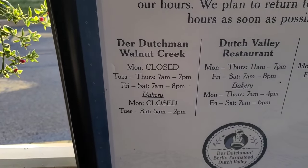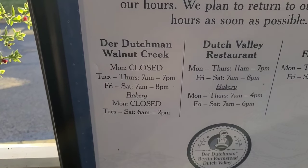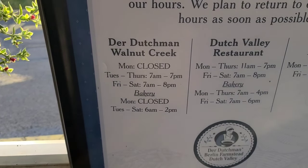Here are the hours for the Der Dutchman. They are closed on Sunday and Monday, open Tuesday to Thursday 7am to 7pm, Friday and Saturday 7am to 8pm.